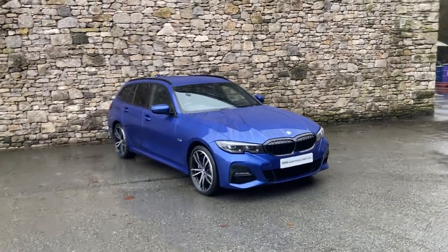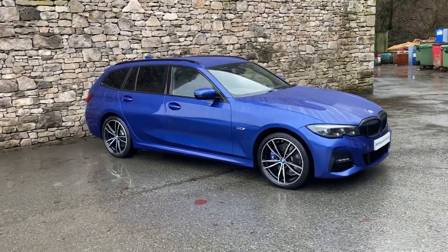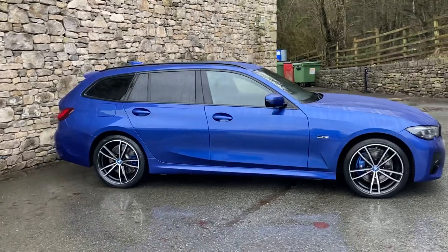Hello from a wet Lake District and welcome to Lloyd BMW South Lakes. Today we have this fantastic BMW 3 Series Touring — it's the hybrid, it's the 330e, it's the M Sport spec.